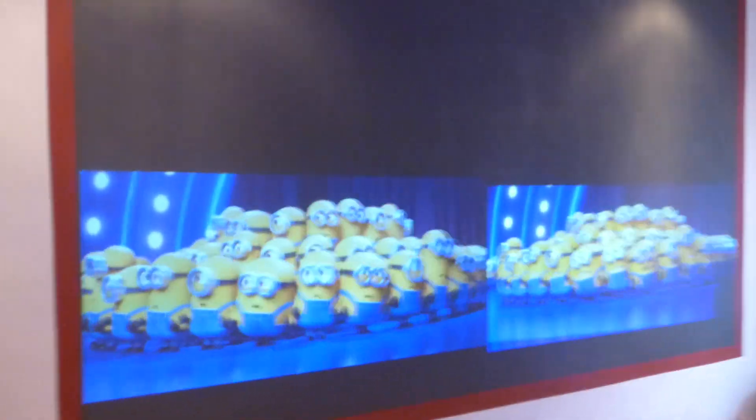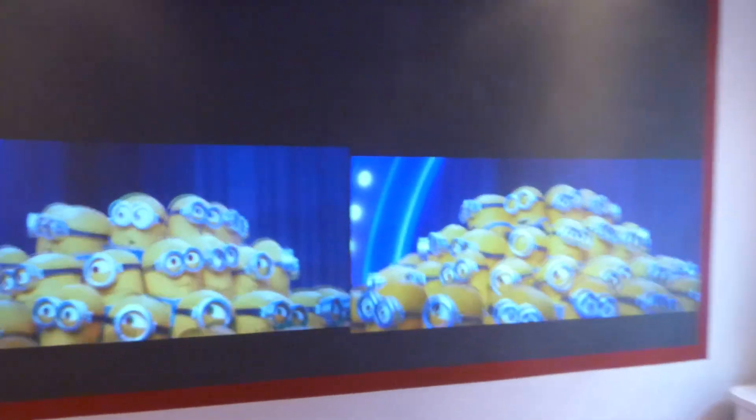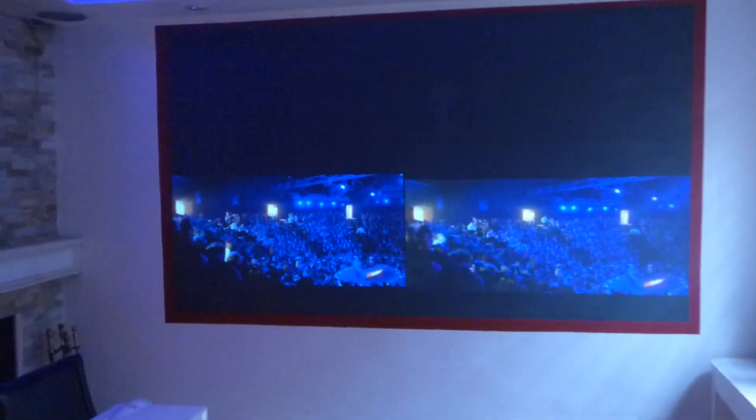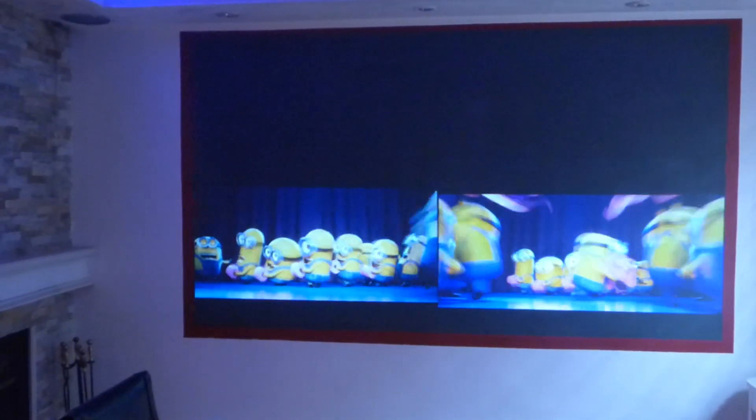This is how incredible that looks. Like I said, this is what the technology does — you can go out and buy a basic 720p WXGA projector and actually get as close to 4K as you possibly can with this new technology.